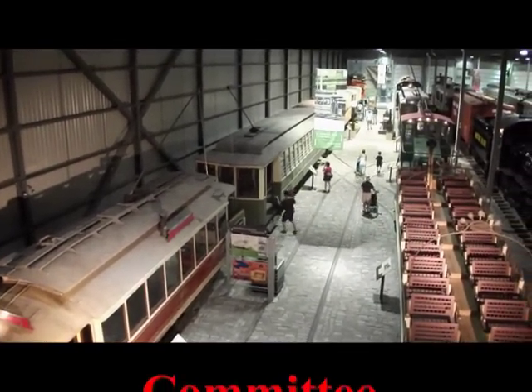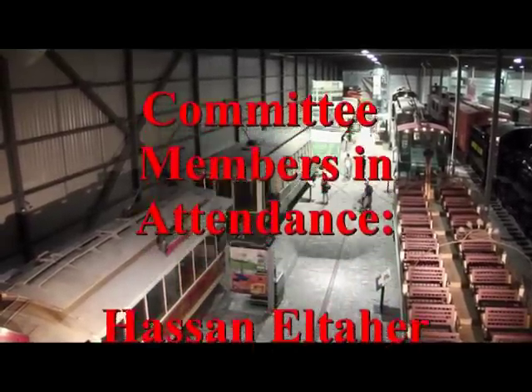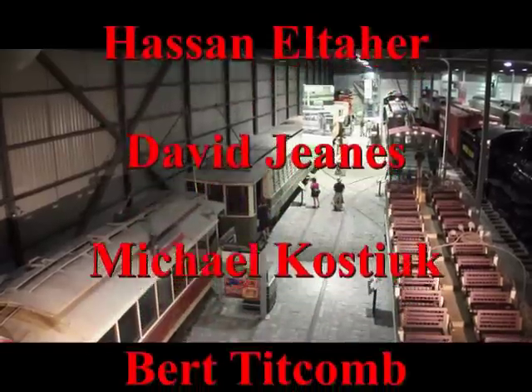On Saturday, July 9, 2011, the Ottawa Streetcar Heritage Committee made an official visit to Expo Rail in Montreal to learn about their streetcar operations.